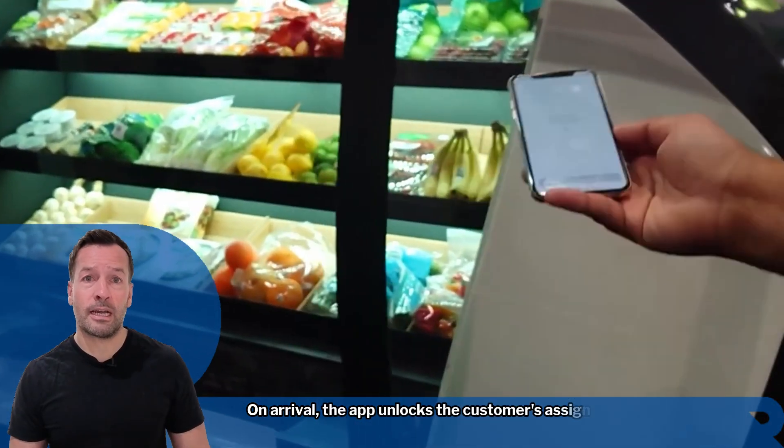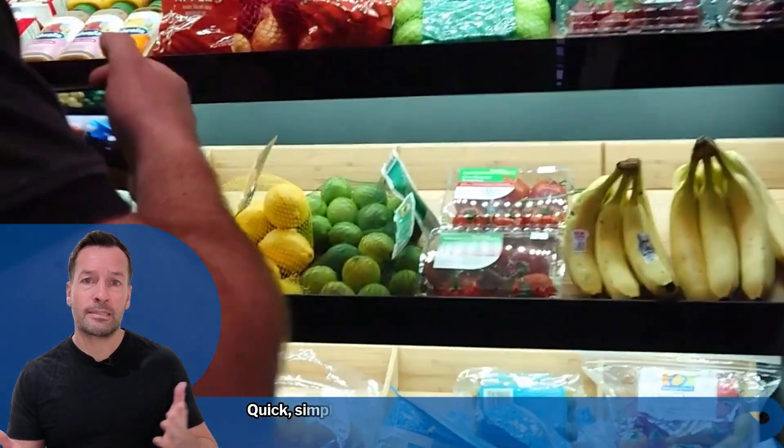On arrival, the app unlocks the customer's assigned locker and the order is collected — quick, simple, and contact free.